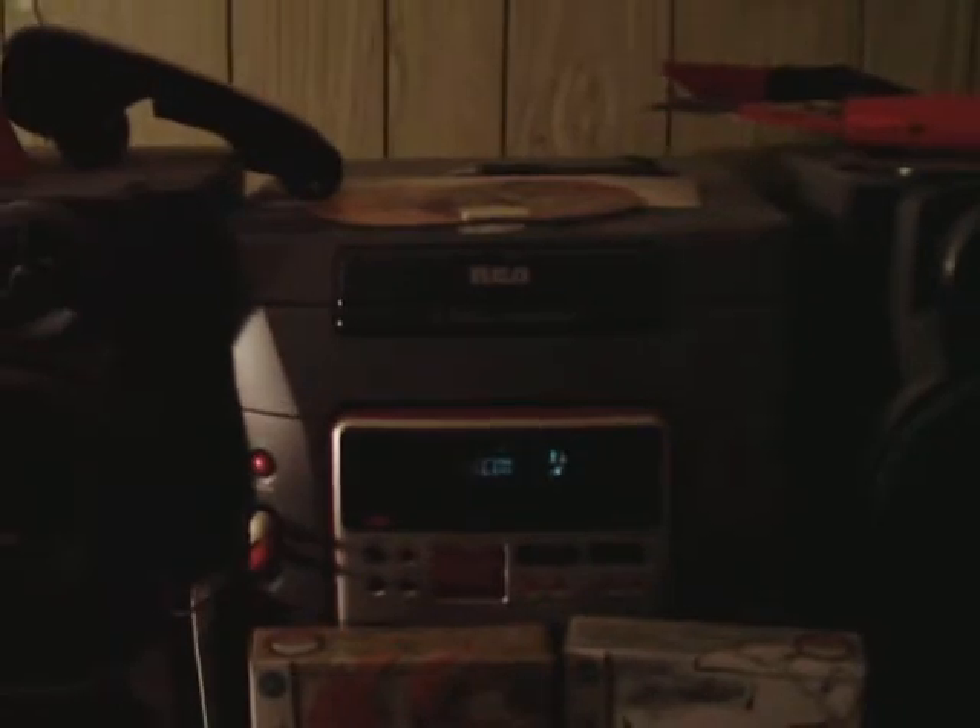And this is my stereo. Nothing really to it — I got it for my birthday. I listen to music while we play video games with my friend. And that's it.